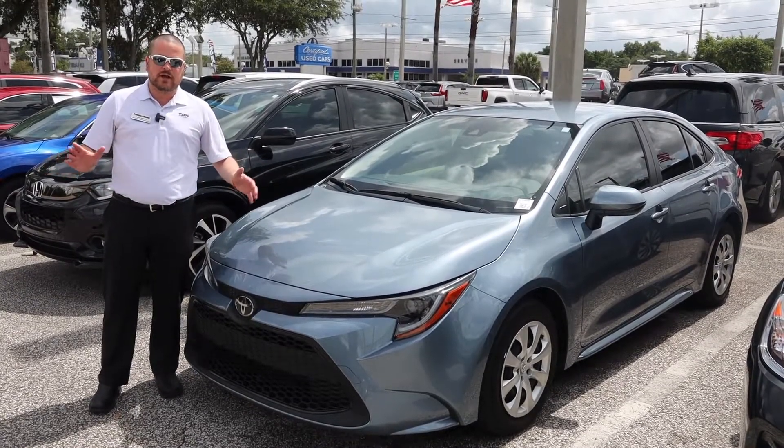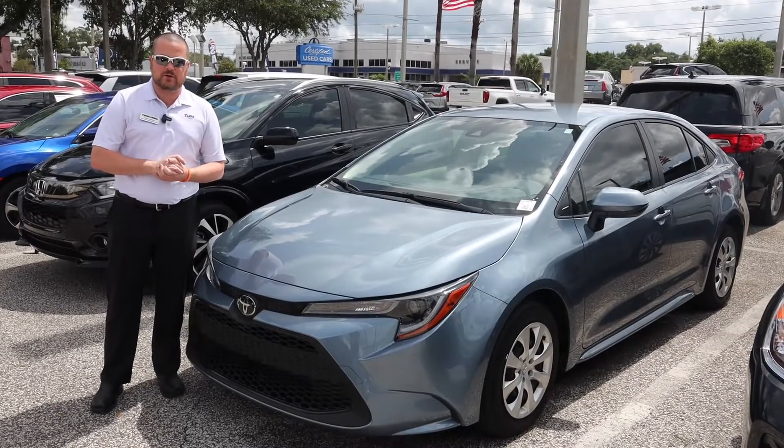For more information on the 2020 Toyota Corolla or any of Tampa Honda's used car inventory, come on down to 11,000 North Florida Avenue. Tampa Honda — home of the lifetime warranty.